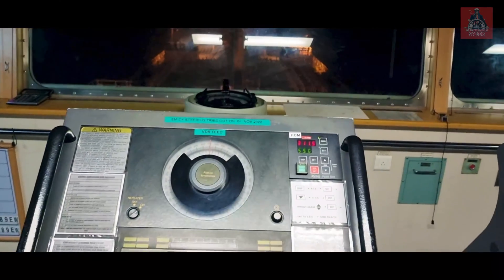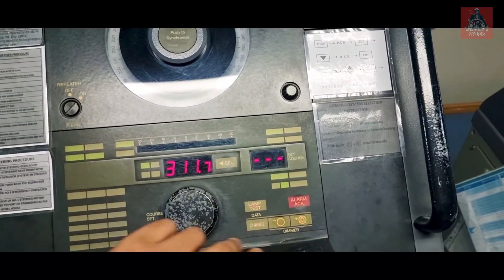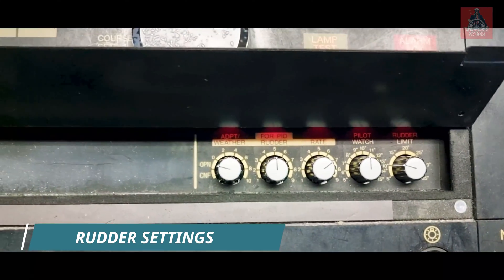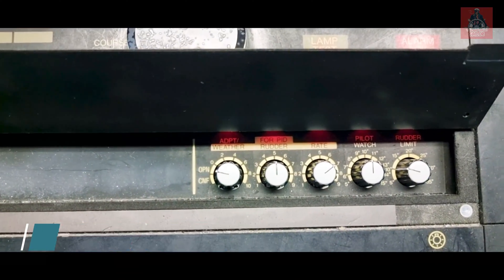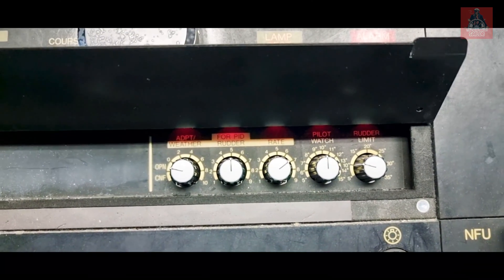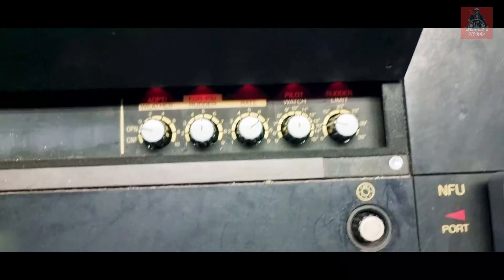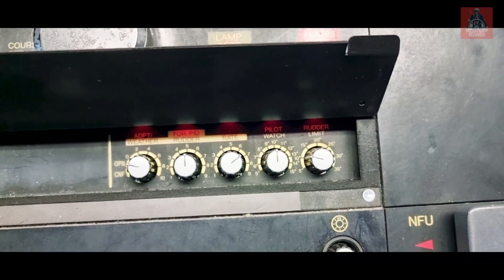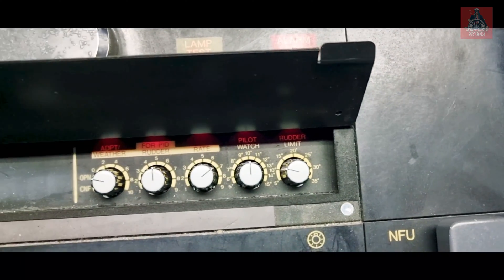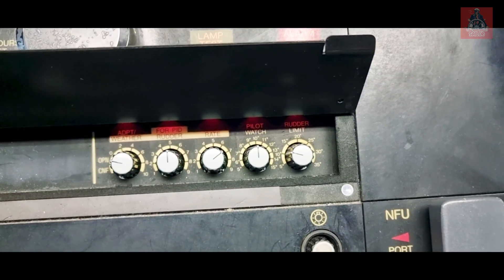Let me show you the rudder settings — speed control and others. We have this pilot watch here, and you will find many knobs: weather, adaptive weather, you can select here. Rudder, PID control rate — how much rate you want. Pilot watch will give an alarm if the course deviates; it is now selected at 10 degrees. This is the rudder limit — now it is 10 degrees, so it will give a maximum of 10 degrees rudder.